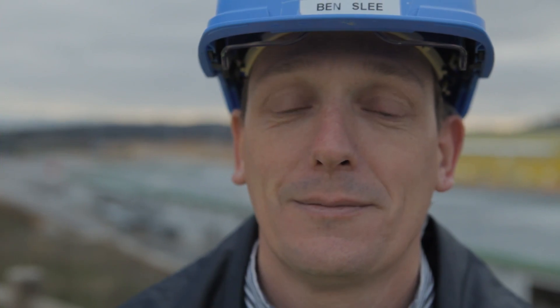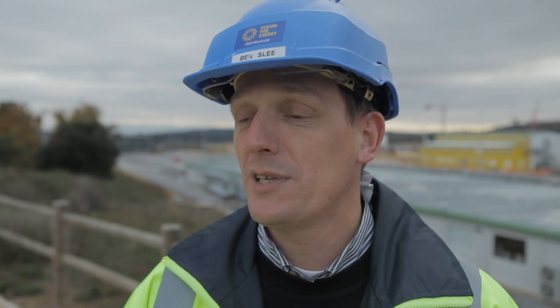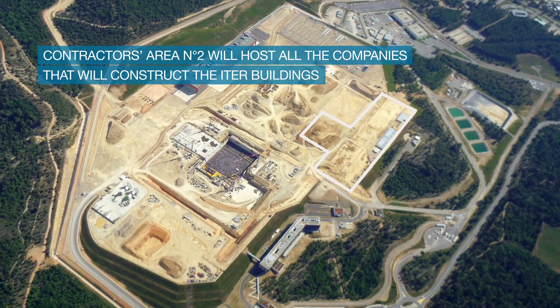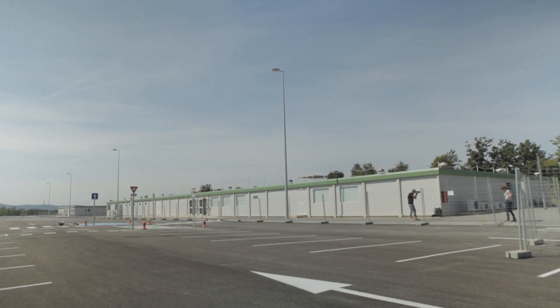My name is Ben Slee. I work for Fusion4Energy and I am the deputy project manager of the Site Buildings and Power Supplies project. Today we look at contractor area number two, where we host the contractors that will facilitate and construct all the buildings and all the power supplies installations on the ITER work site.